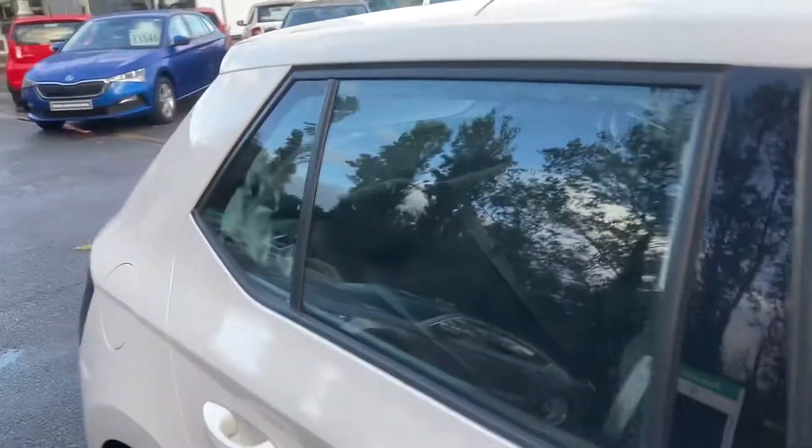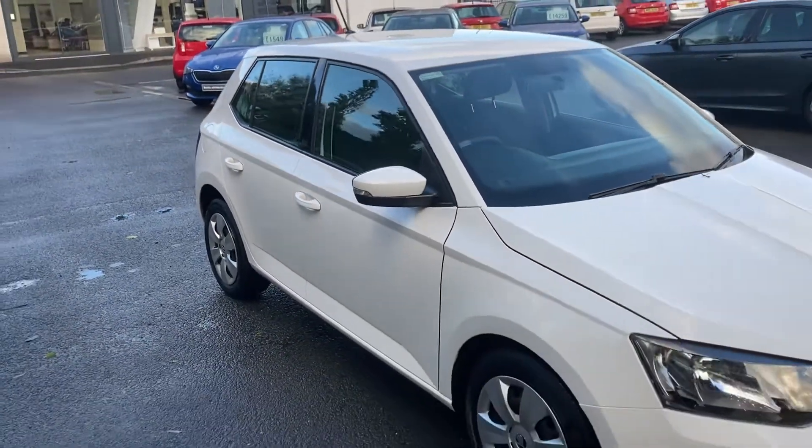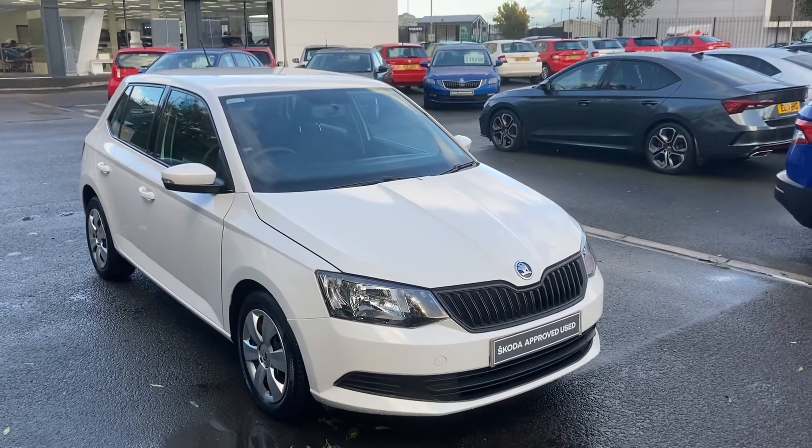If you're interested in this car or any other cars in stock, don't hesitate to give us a call on 02890 682255 and just ask to speak to one of the sales team.